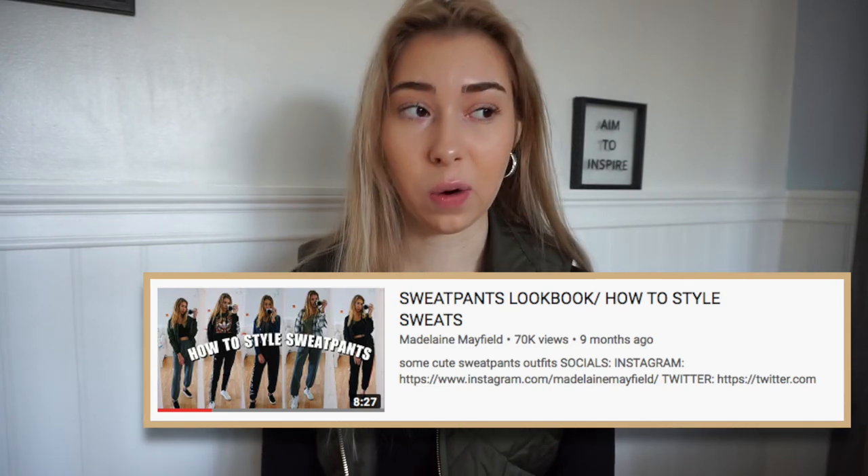I've done a sweatpants video in the past — I think it was like a year ago or maybe half a year ago — but that is my most viewed video and to this day I still get comments saying you want another one. So here I am doing another sweatpants lookbook. I think these videos are really helpful because I'm always wearing sweatpants. They're super warm and comfortable, so I thought I would show you guys cute outfits with sweatpants.